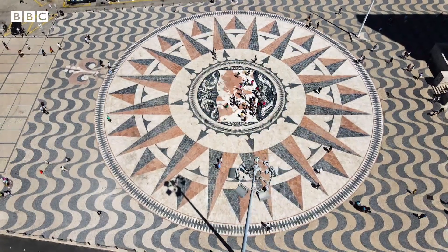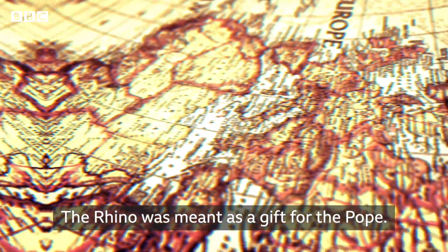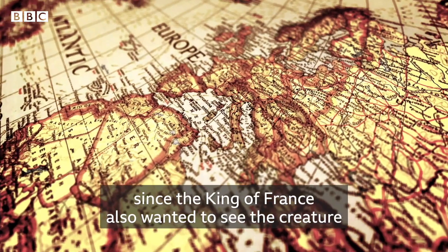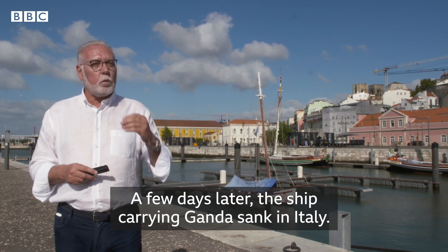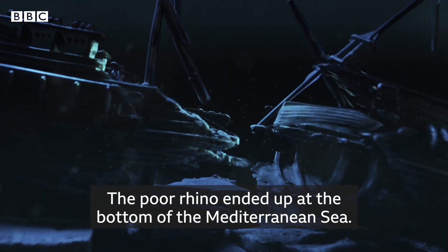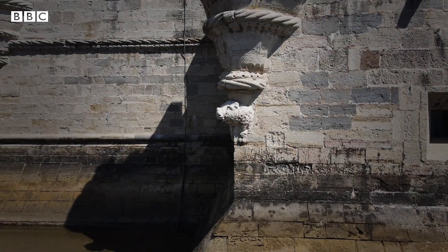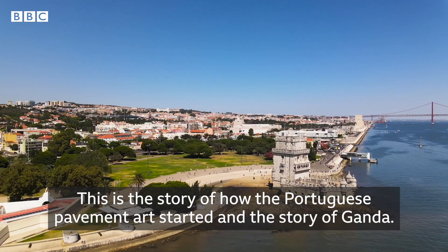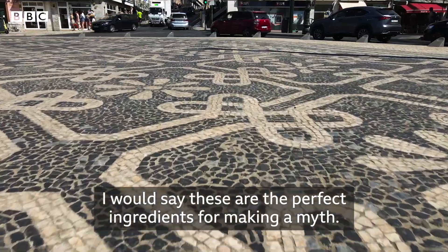And if you're curious about what happened to Ganda — well, the rhino didn't actually spend much time in Lisbon. As a tribute, a small statue of Ganda the rhino lives on to this day in the Belem Tower. This is the story of the origin of the calceteiros and the story of Ganda — I would say the perfect ingredients for cooking a myth.